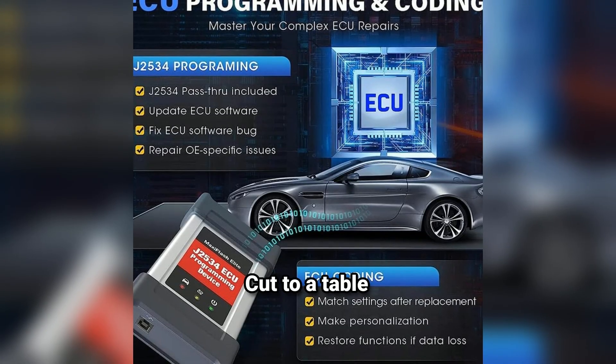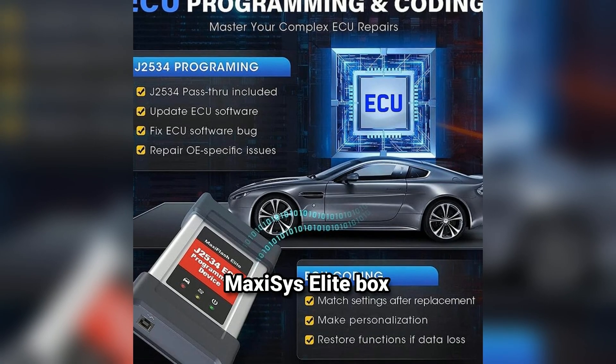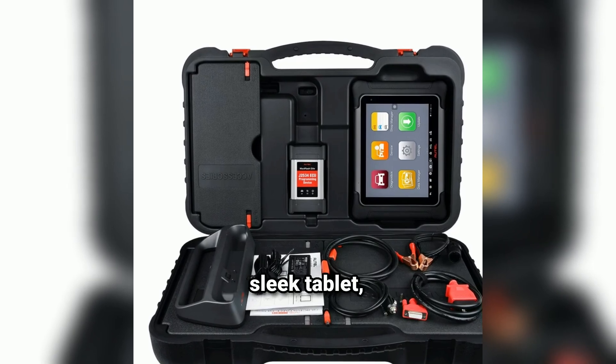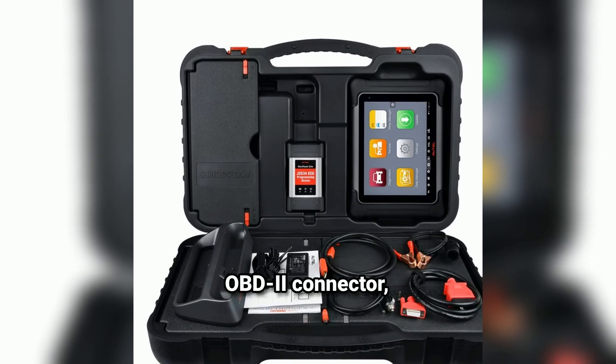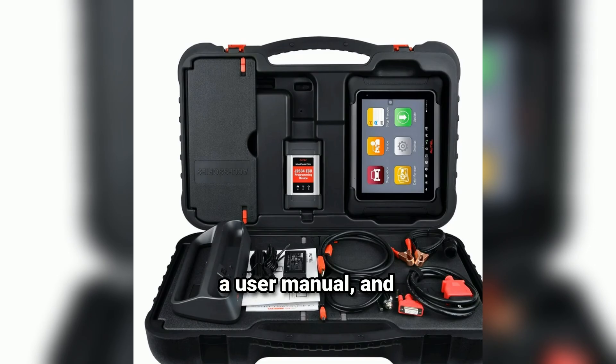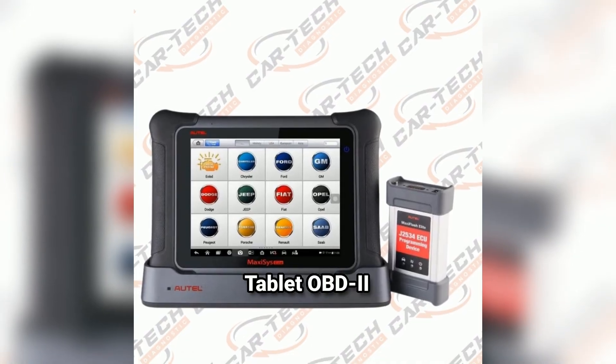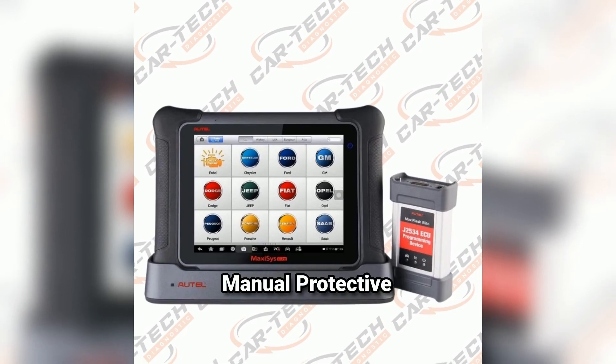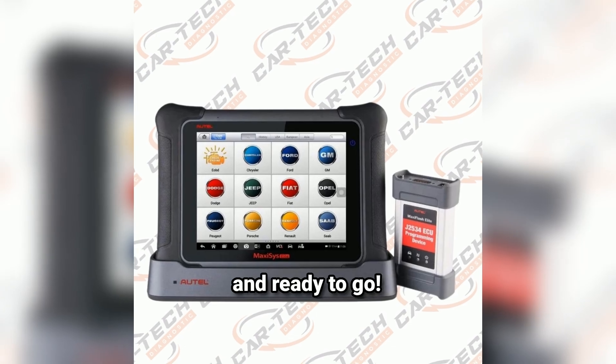Unboxing. First up, let's see what's in the box. The Autel MaxiSys Elite comes with a sleek tablet, OBD2 connector, various adapters, a user manual, and a protective case. Everything is neatly packaged and ready to go.